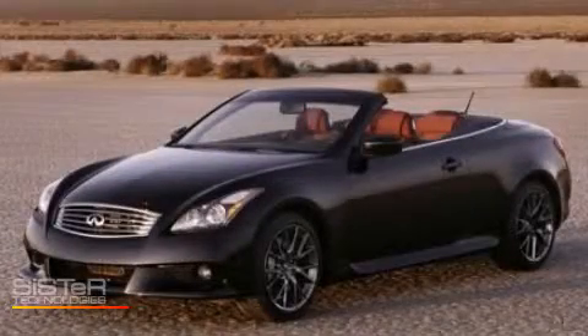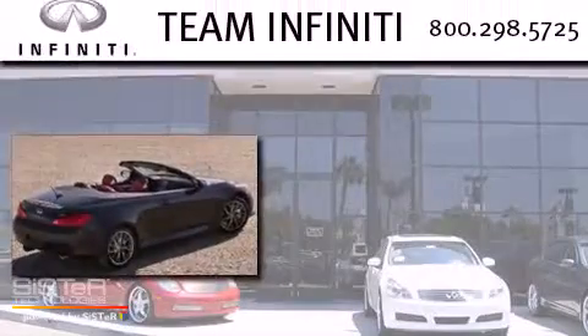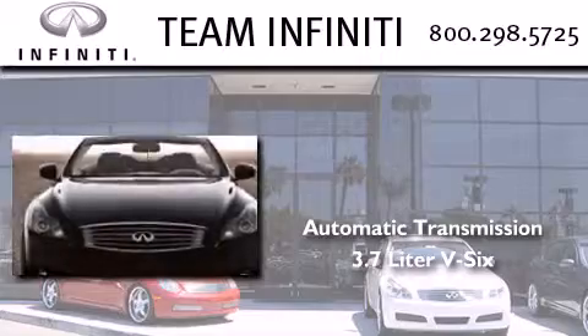This is a brand new 2013 Infiniti G37. This car has an automatic transmission and a 3.7 liter V6.